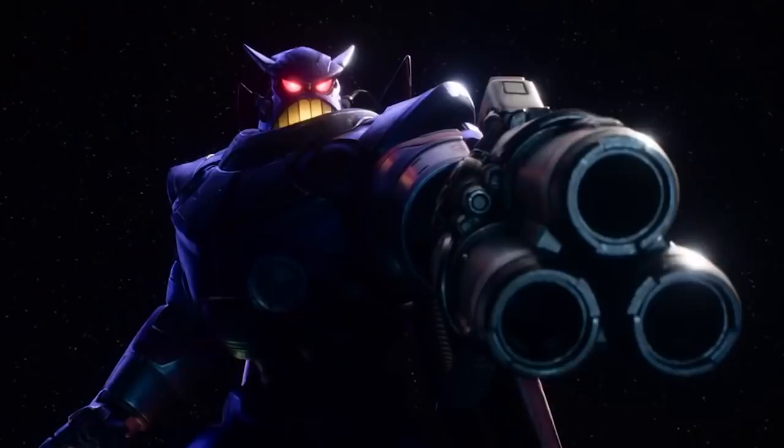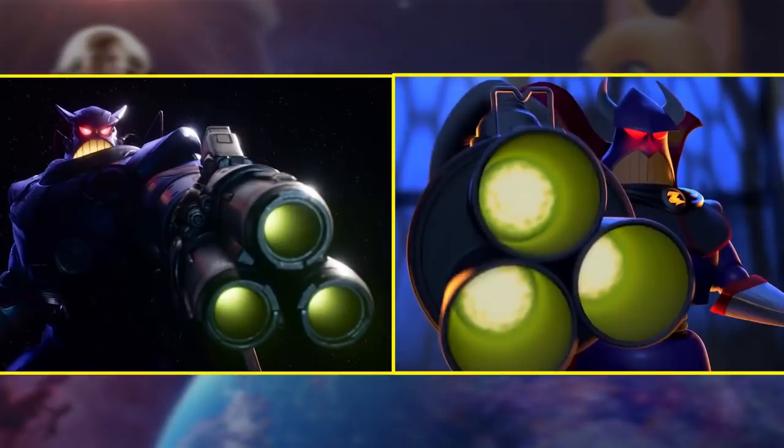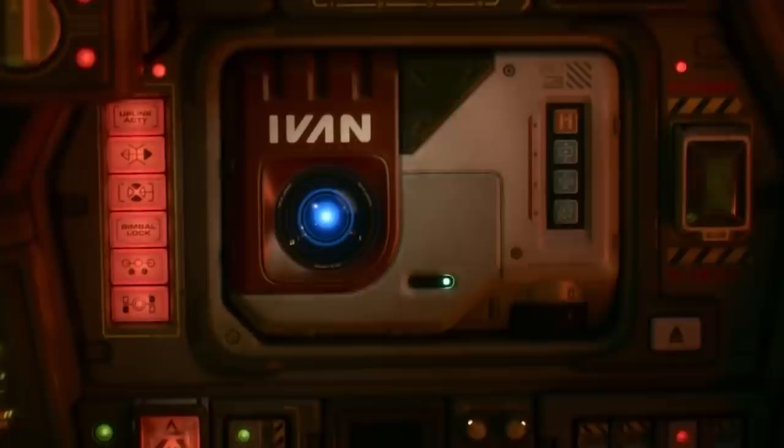Other than being reversed, the pose Zurg takes with his triple-barreled blaster is almost exactly the same shot from Toy Story 2. A robotic voice then asks for the crew to record their last words, and we can see these are coming from the ship's computer, which is named IVAN. IVAN is likely an acronym since Pixar likes to give their robots and AI human names — like WALL-E, which stands for Waste Allocation Load Lifter Earth Class. What do you think IVAN stands for?